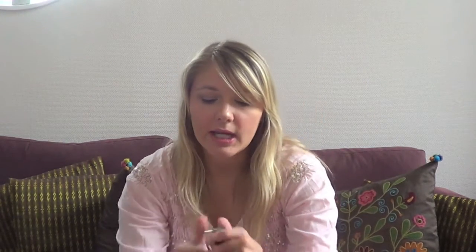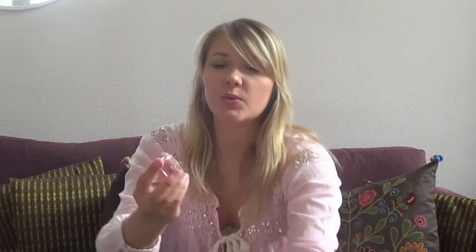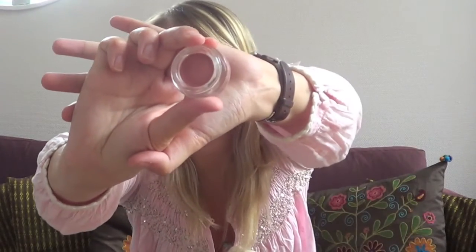I also got this Cream Crush Lasting Color Eyeshadow in color 02. I haven't tried it yet, only swatched it, but it looks very opaque. It's a very light pink, which I think is going to be really pretty to use on the eyes.